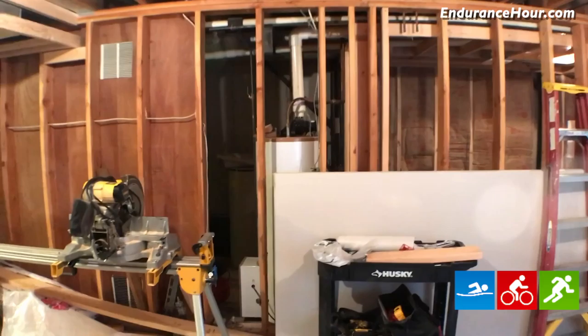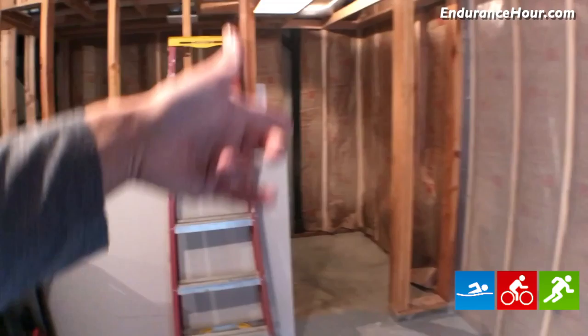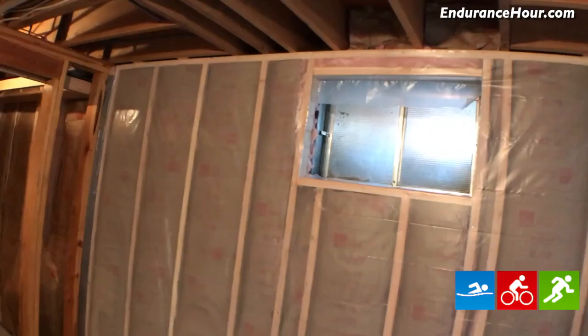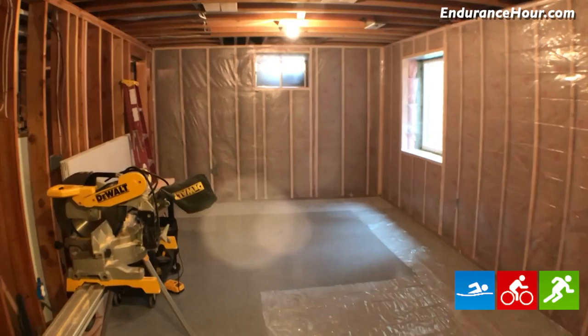Going to have probably the TRX somewhere in the center, and right around here will be the heavy bag. Got some T2 Endurance boxing workouts planned. TV will be in the center. One of the big things we did with this downstairs basement — we're adding a bathroom and a shower just for convenience. This could be turned into a bedroom if someone wants to, but I think you've got to keep it as a workout room. I will be documenting the whole process in 2018. This will be the new workout room.